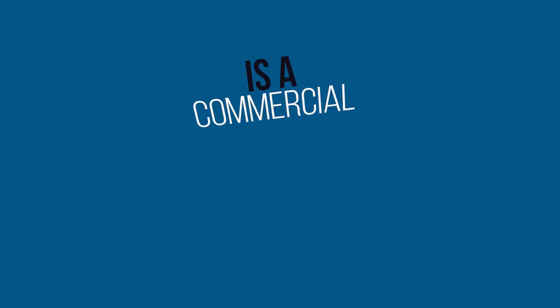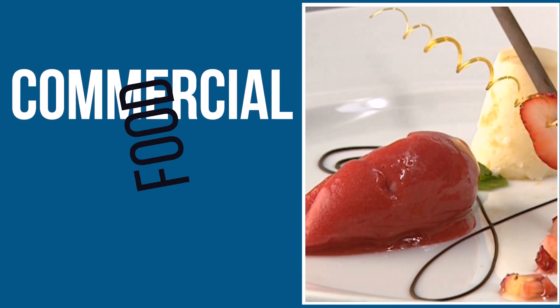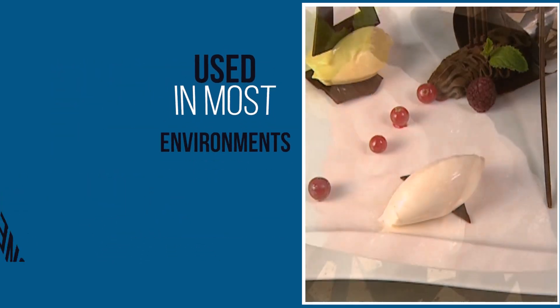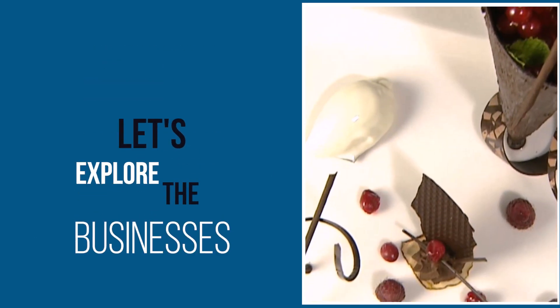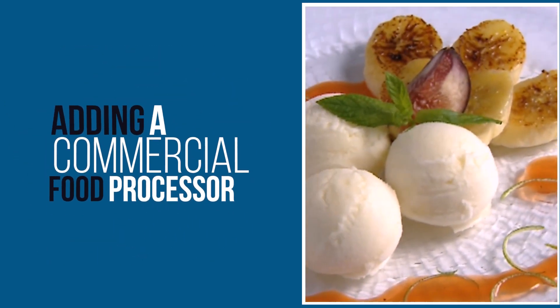First, is a commercial food processor right for your business? Commercial food processors are highly versatile and can be used in most environments where the creation of a one-of-a-kind dish is the priority. Let's explore some of the businesses that can benefit from adding a commercial food processor to their inventory.